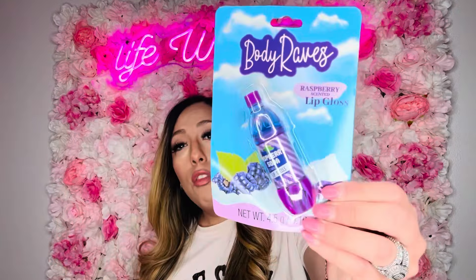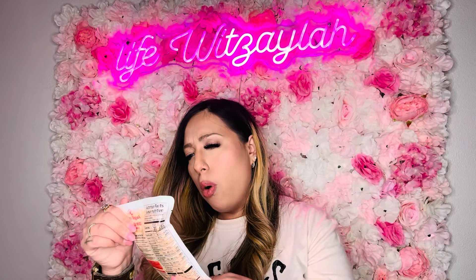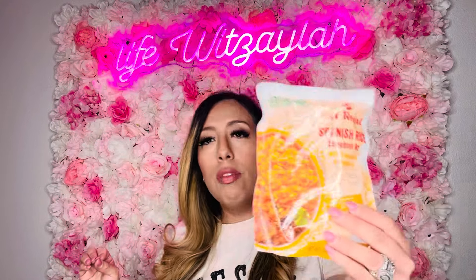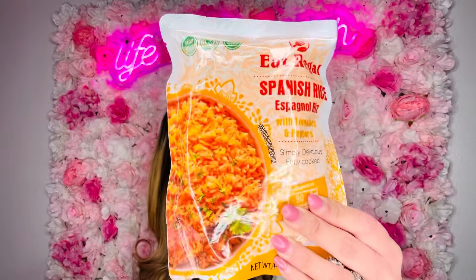I got this Eat Rego — non-GMO, 100% natural ingredients, no artificial flavors or colors — Spanish rice with tomato and pepper, microwaveable in 90 seconds. This is the rice I grew up eating. Me and rice don't always get along but sometimes you need something quick. When those busy days hit, bam — Spanish rice in 90 seconds. I've never tried this brand but it looks good.